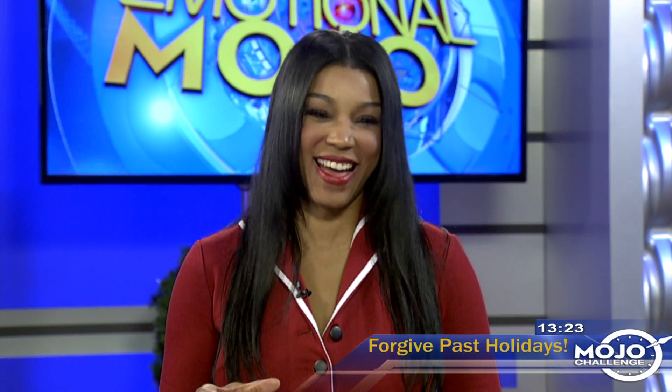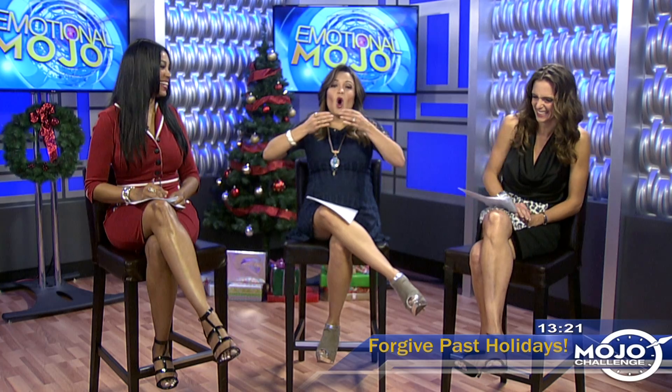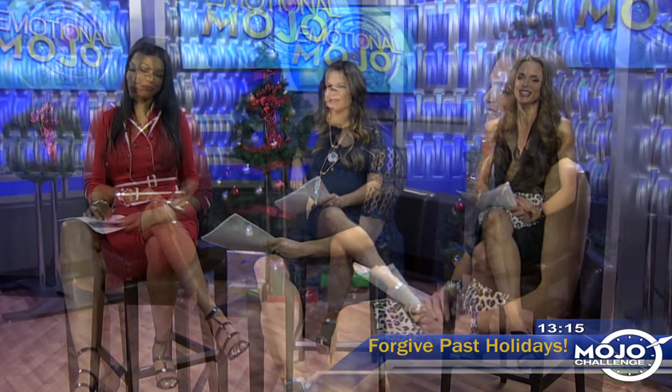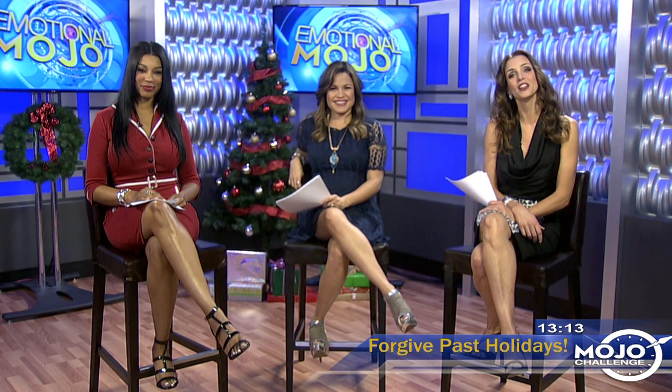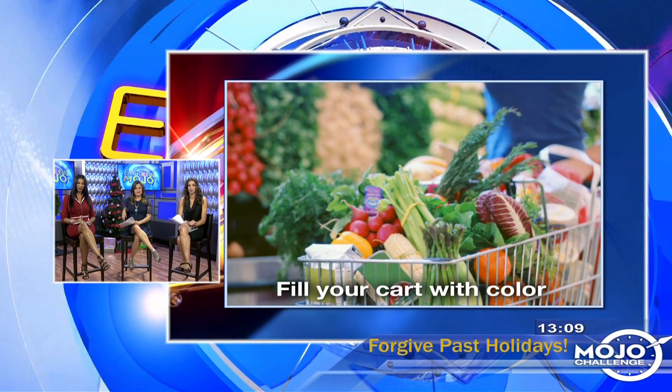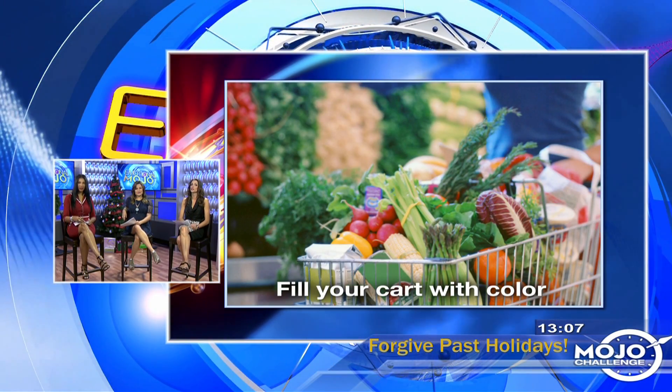You do that so well — just this morning you came in with donuts but only had a little small piece of it. All right, how about this one: the more color the better. Your cart should have at least five different colors of fruits and vegetables for optimal nutritional benefits.